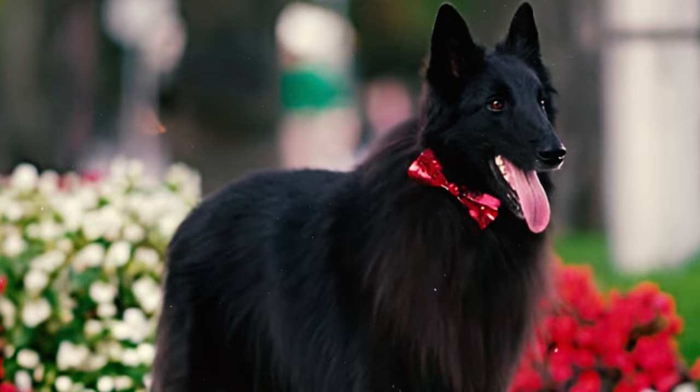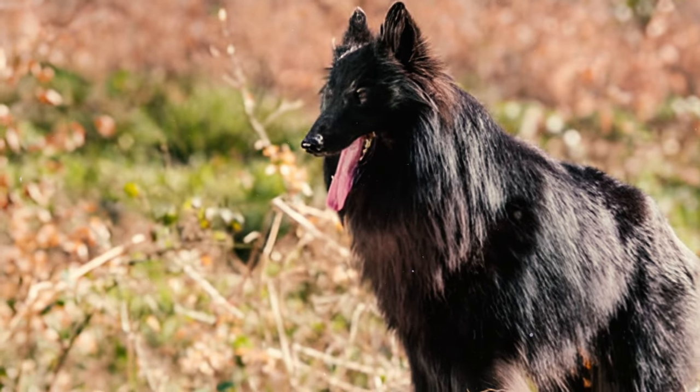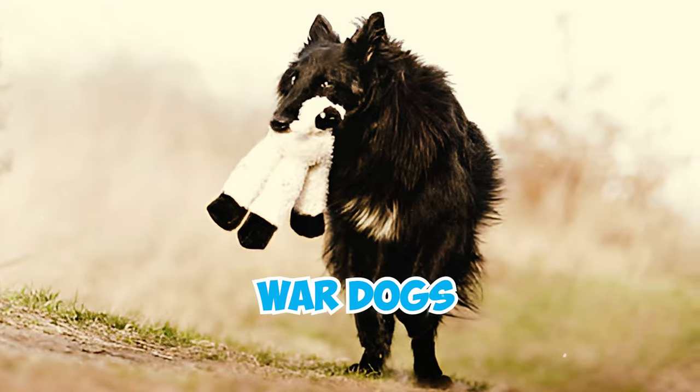This remarkable breed played vital roles during the First World War, actively involved as ambulance dogs, messengers, and transporters of heavy artillery. Their invaluable contributions extended into the Second World War, where they continued their service as war dogs.